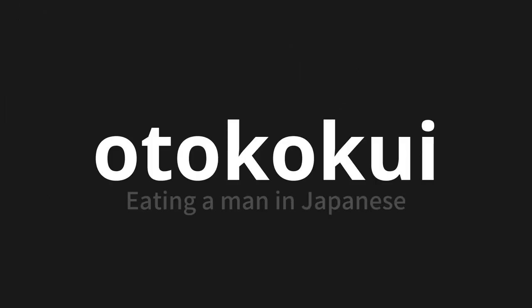Welcome to this pronunciation video. Today, we will be focusing on a new word that you might find challenging or intriguing. So let's dive into today's word: Otokogui, which means eating a man in Japanese.